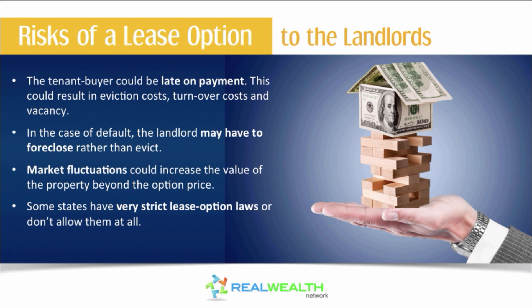The risks of a lease option for the landlord: the tenant buyer could be late on payments, which could result in eviction costs, turnover costs, and vacancies. In states where it wouldn't necessarily be a foreclosure, if they stop paying you still have to evict them — just like any rental property. But eviction is a lot cheaper and faster, so lease options can be great for the landlord in states that don't treat them like a sale.